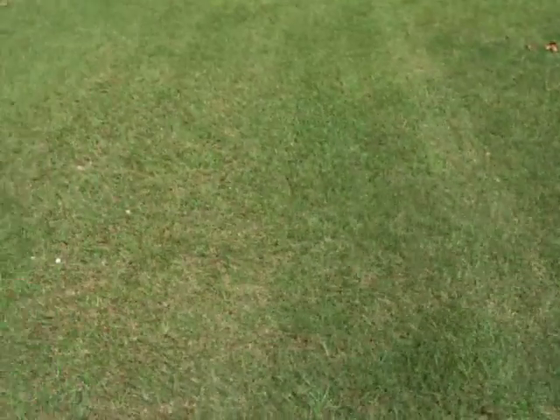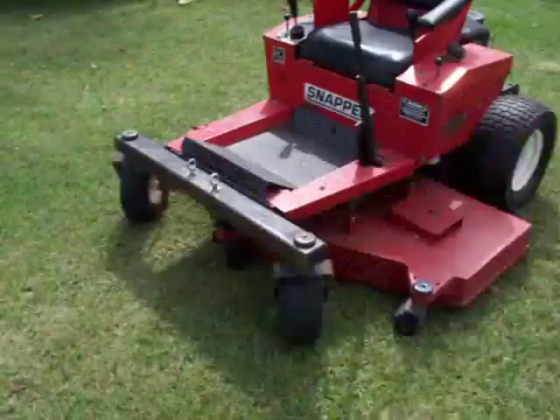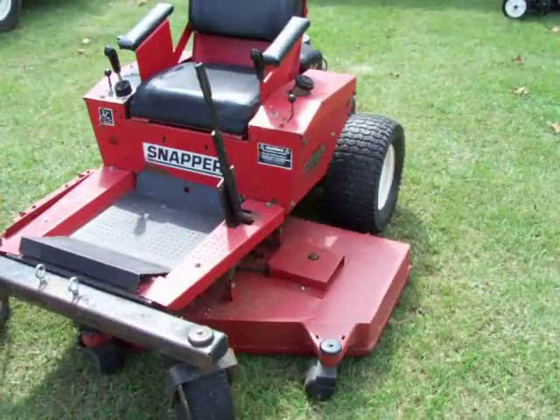And there's the strip it cut. As you can see it didn't leave nothing standing. It cuts a very pretty yard. And it's for sale. Thank you.